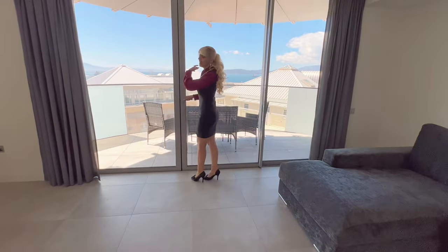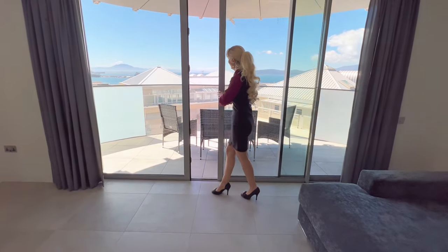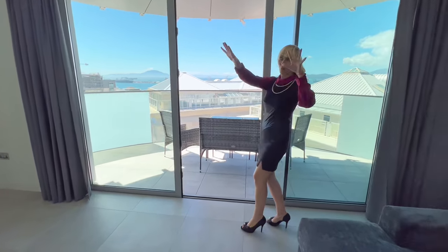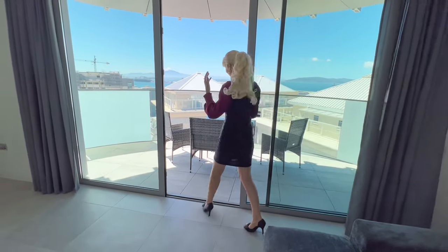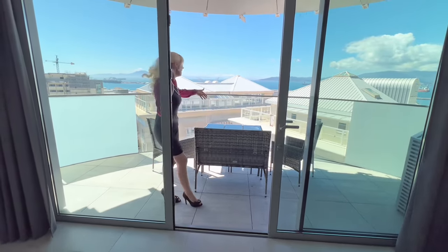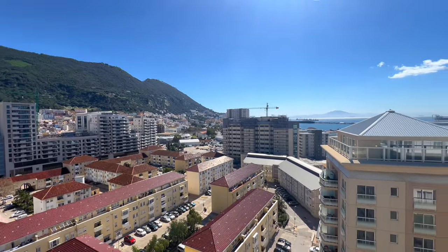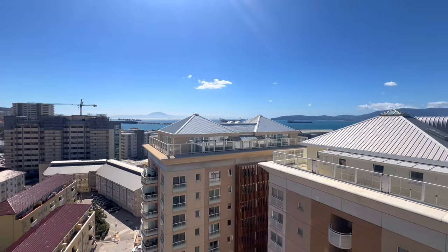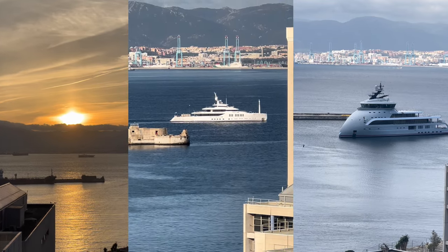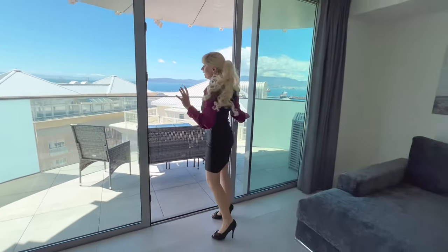I want to take you to the most beautiful area with amazing views — this is my favorite part of this apartment. Of course, the balcony — in Gibraltar they call it a terrace — where you can sit and enjoy the views. We have very beautiful sunsets here as well, and boats and yachts, so it's just really amazing.